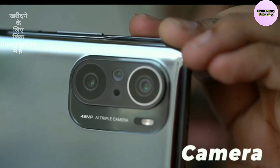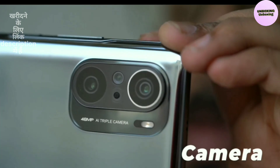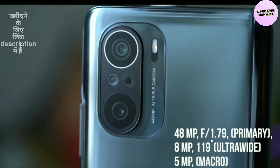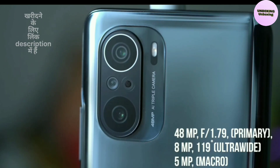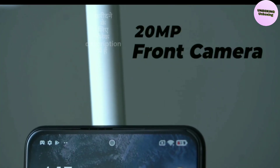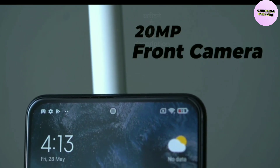Camera. At the back of the phone is a triple rear camera setup with a 48MP plus 8MP plus 5MP configuration. The 48MP unit is the primary camera and offers an aperture of f/1.79. The 8MP sensor sports an ultrawide lens with a field of view of 119 degrees. The 5MP unit sports a macro lens with an autofocus range of 3cm to 7cm. In terms of selfies and video chatting, the phone offers a 20MP camera located inside a notch on the display.